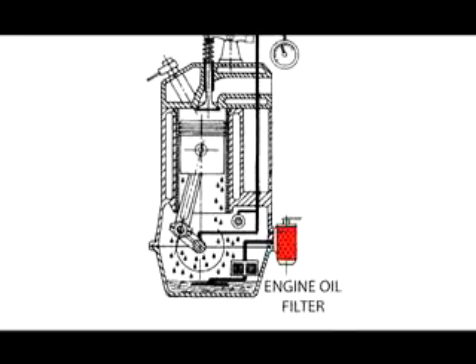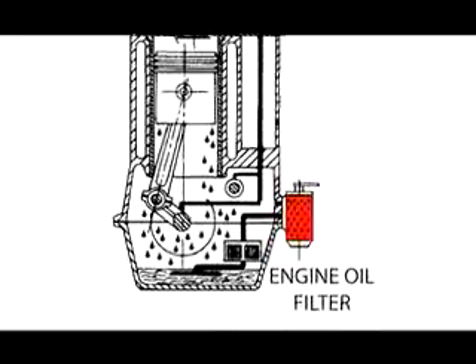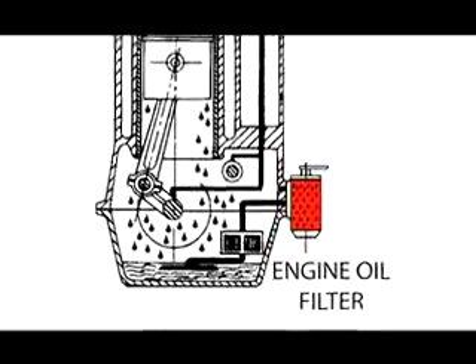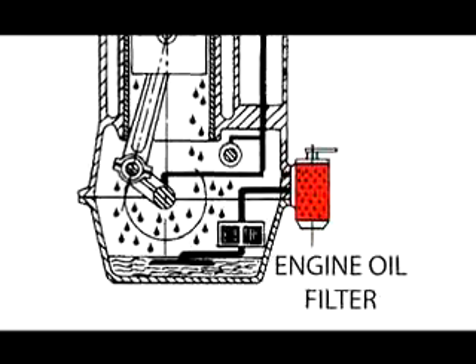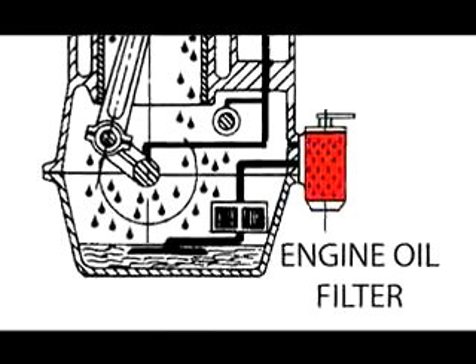You couldn't do it by putting a filter into full flow in an engine, because the flow through an average engine is something in the region of 25-30 gallons per minute. A standard oil filter, or a clean oil filter, will not release that sort of volume through it. So you have to put it on as a bypass filter.